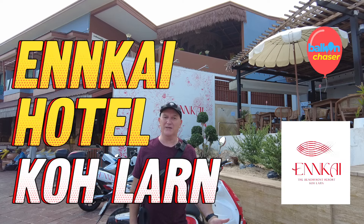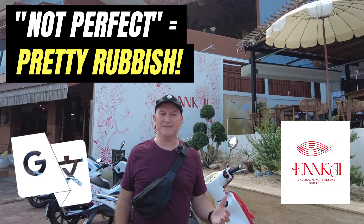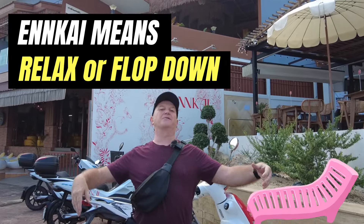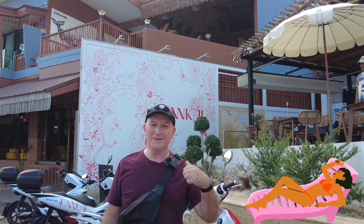This is the Engkai Hotel. My Thai translation is not perfect but I think Engkai means something like relax, or just sort of flop down on the beach, and you can certainly do that here. Come inside and have a look.